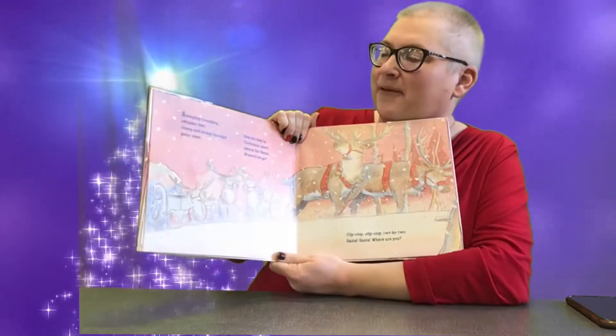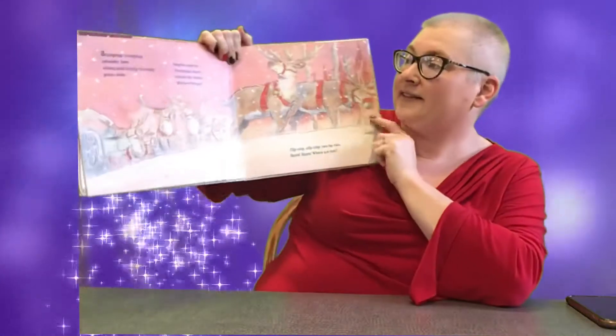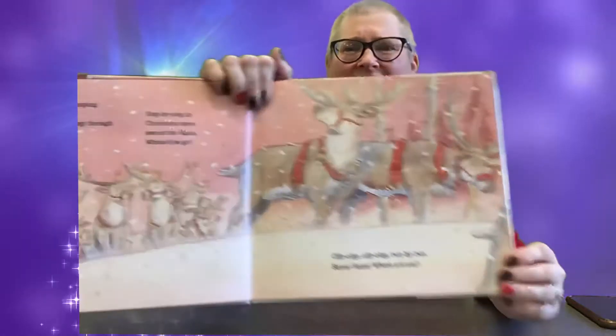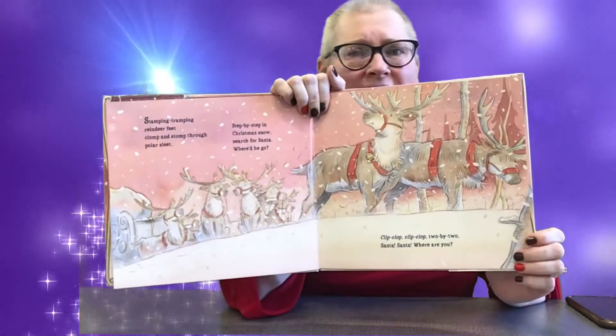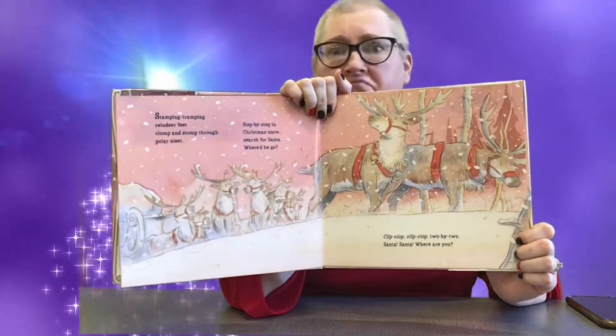Stamping, tramping, reindeer feet. Clomp and stomp through polar sleet. Step by step in Christmas snow. Search for Santa — where'd he go? Do you guys see Santa anywhere on this page? I'm not seeing him anywhere. I see lots of reindeer and a sleigh. No Santa.